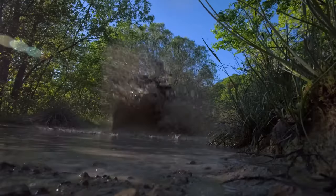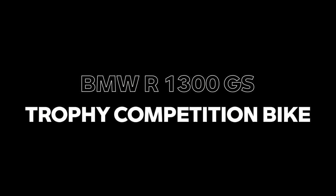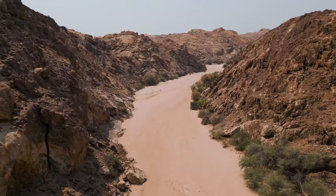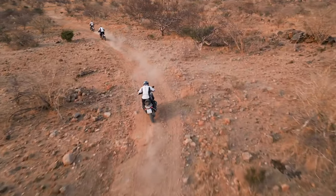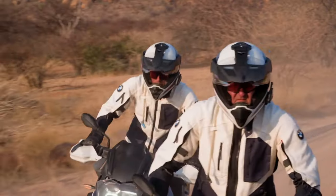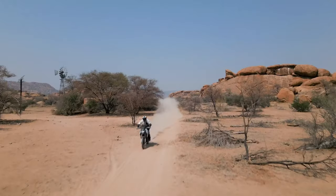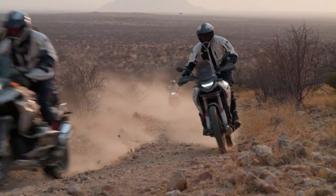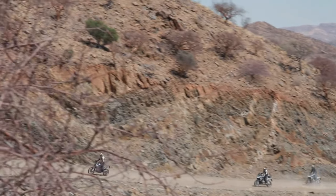New for 2024 is BMW's R1300GS, positioned as BMW Motorrad's top-of-the-line adventure bike. The R1300GS effectively replaces the outgoing R1250GS and R1250GS Adventure models, building upon the GS's legendary pedigree. Engineering goals for 2024 were for a lighter, slimmer, and more compact ADV, with nearly a 27-pound reduction in curb weight.